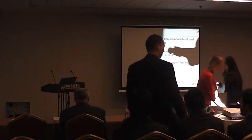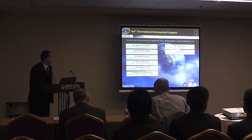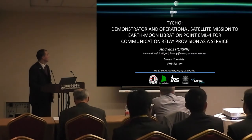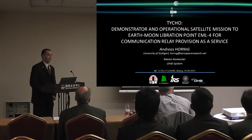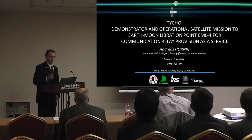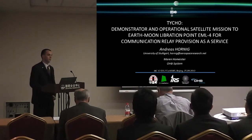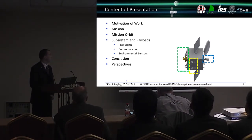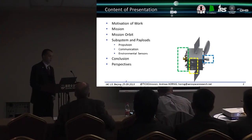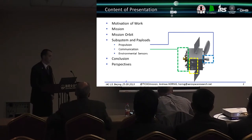I'd like to welcome Andreas Pornibin to the podium to present the paper on a Demonstrator in Operation Satellite Mission to Earth on a Liberation Point, in the Forum Communication Related Division as a Service. Andreas introduces himself, noting this is his final diploma thesis done at the Institute of Space Systems at the University of Stuttgart, with strong support from OHB Systems in Bremen. He outlines the talk: motivation, mission overview, mission orbit, propulsion, communication, environmental sensors, and conclusion.